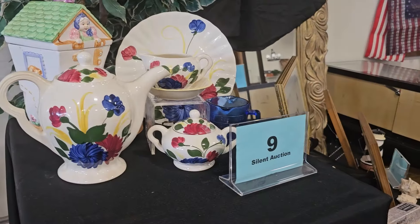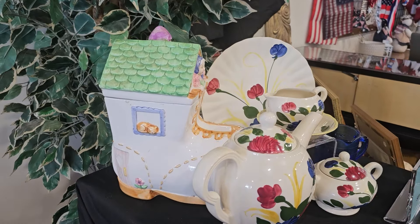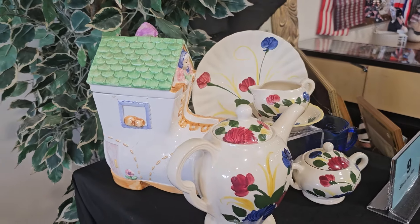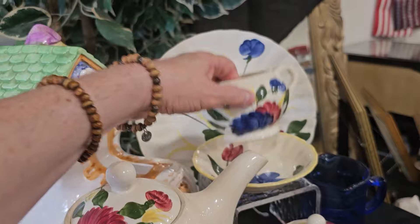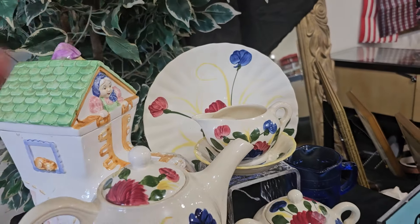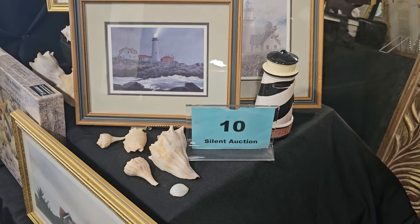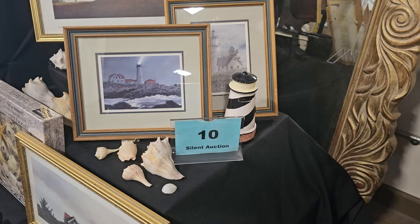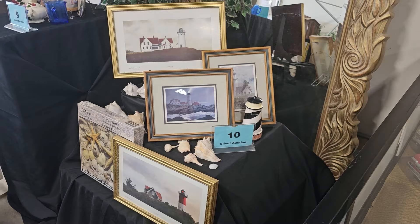Number 9 has a Blue Ridge Pottery collection — they've got an Old Lady in the Shoe cookie jar, that's cute with her kitty. These are highly collectible pieces, hand-painted from the southern Appalachian part of the United States. Number 10 is a lighthouse collection — they've got four signed lighthouse prints. Oh, that's pretty. Love the coastal vibe.